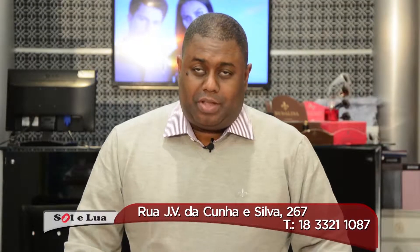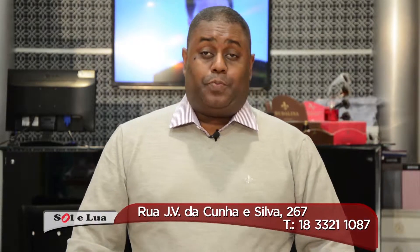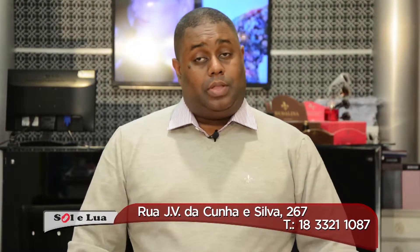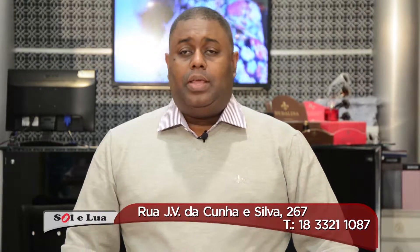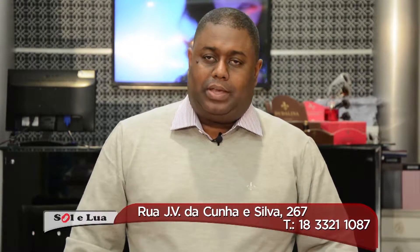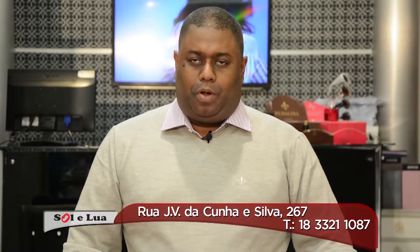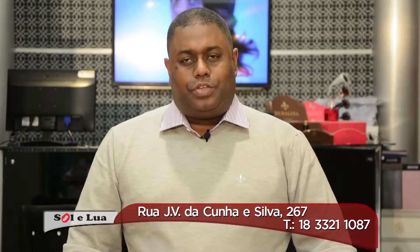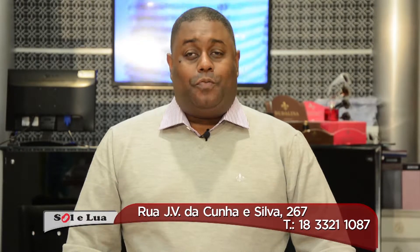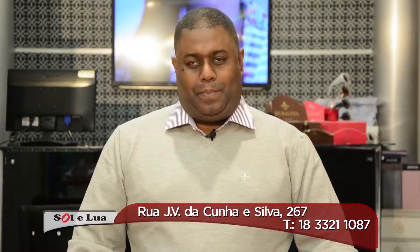I want to leave my thanks to all of you who follow our Sol & Lua program, and to tell you that we have pieces here in all sizes — in men's and women's — including plus size women's fashion and plus size men's fashion. We work with all credit card brands and also our own in-store credit plan. My invitation to you and your family: come to Sol & Lua, come here and see everything good we have to offer. Sol & Lua, day and night, dressing you. Come here.